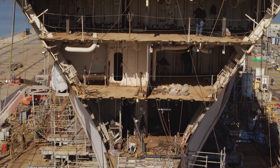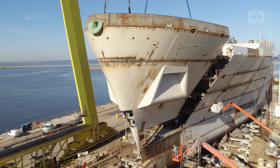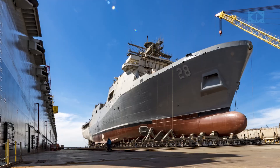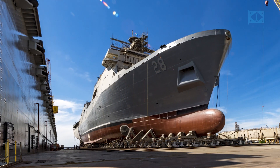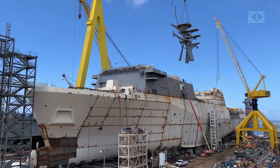The Navy is continuing to evolve their requirements for ships. Our folks that have been working these ships for years and years are familiar with the design and the demands of the ship. They have the best background to continue to make sure that the ships we provide meet the mission of the Navy.